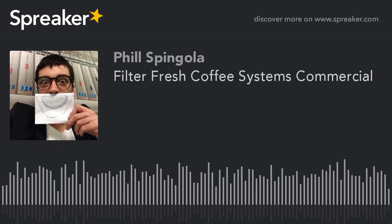FilterFresh Coffee has systems for any size workplace, providing great coffee at the office with a touch of a button. It's the latest thing in individual cup coffee systems.